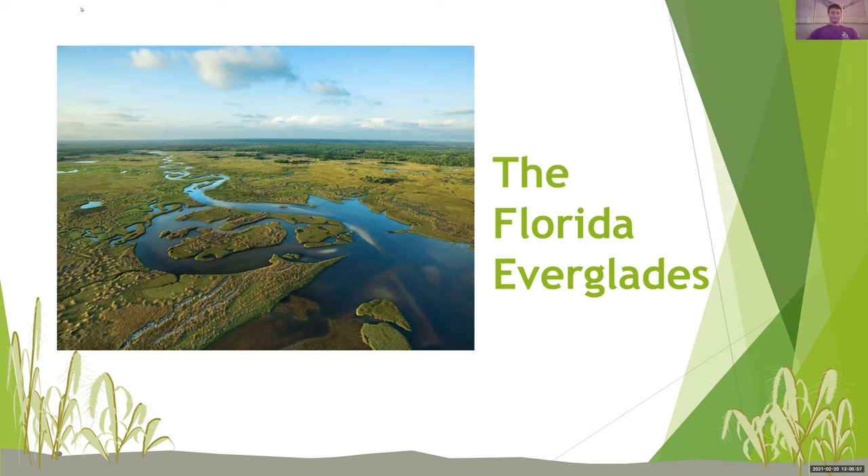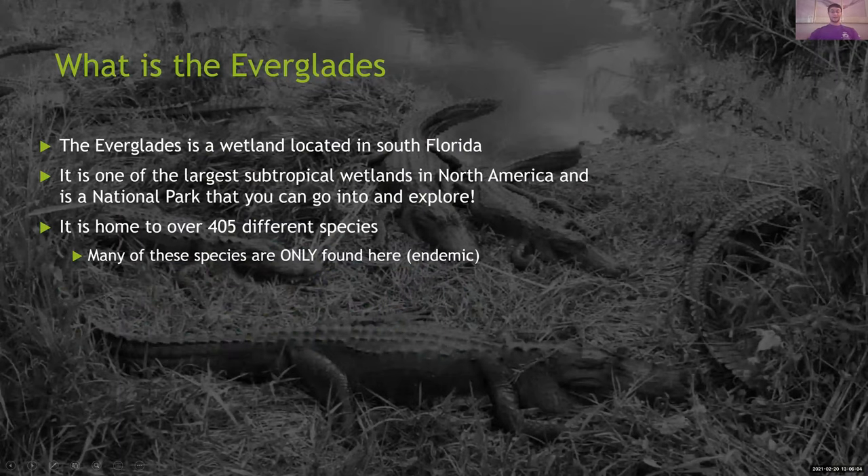So what is the Everglades? The Everglades is a wetland located in South Florida. It is one of the largest subtropical wetlands in North America and is a national park that you can go into and actually explore. It is home to over 405 different species, and many of these species are only found here, known as endemic. The word endemic basically means that if an animal is from South Florida, it just lives in South Florida. The opposite of that would be invasive — if they make their way to, say, Europe, they are not endemic there, they are endemic to South Florida.